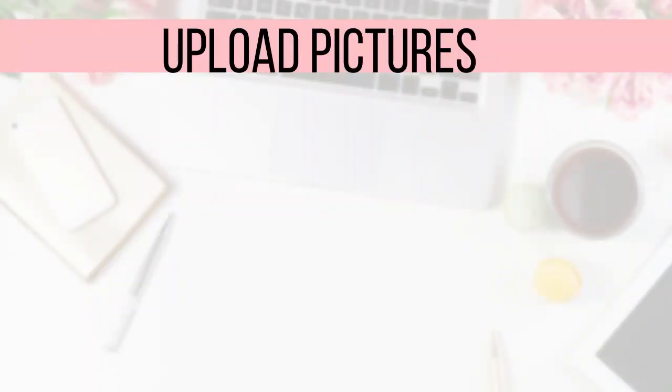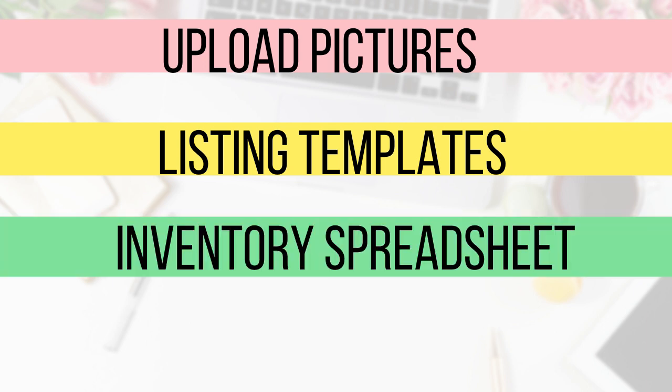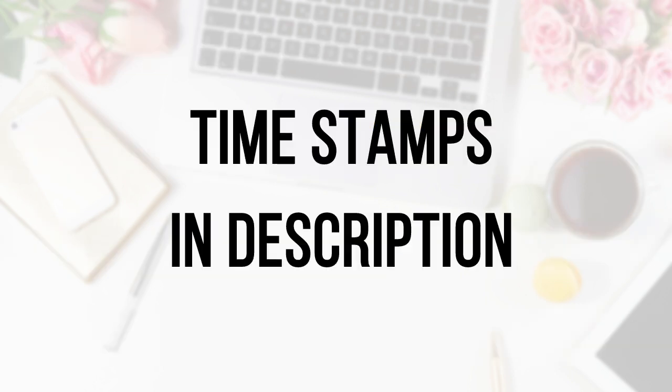Here's what we are going to be discussing: how to edit and upload your pictures to Poshmark, creating your title and a detailed description using pre-made templates to save time, how to track your newly listed inventory in a spreadsheet, and how to quickly cross-post your items to Mercari, Facebook, Etsy, eBay, or any other platforms. Along the way I'll be sprinkling loads of listing tips. If you're ready, give me a thumbs up and don't forget to subscribe.